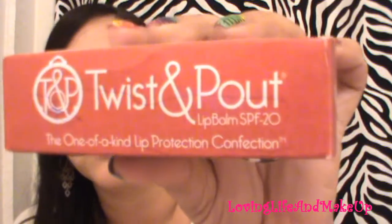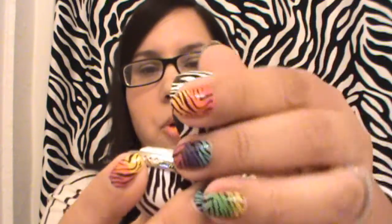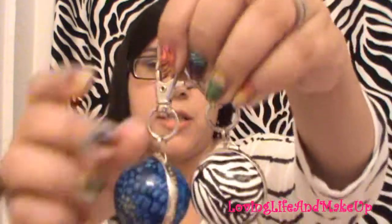I picked this up at TJ Maxx — they're called Twist and Pout, which I've seen a lot of people talk about on YouTube. They're basically lip balms but totally blinged out. This came with three for $6.99 — you can't beat that. You just clip them onto your bag, screw it open, and inside is the gloss. It does moisturize my lips and it's really cute.